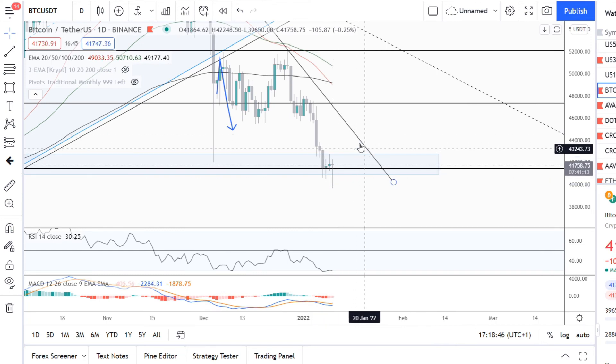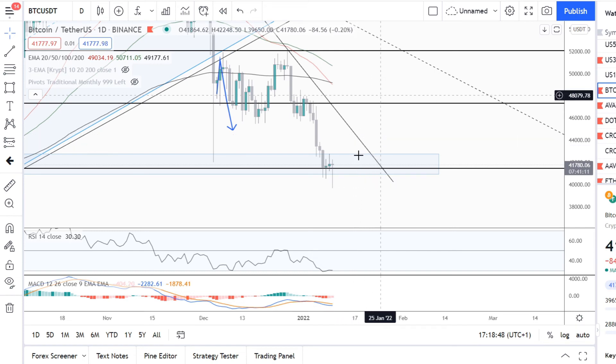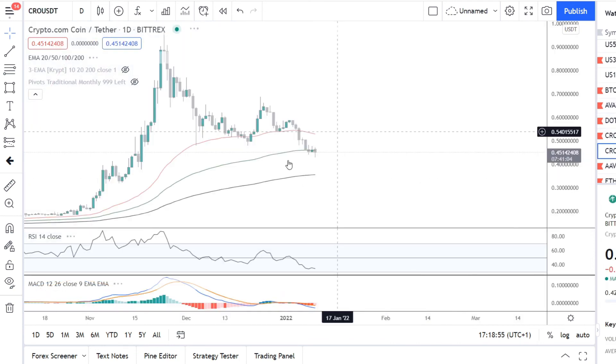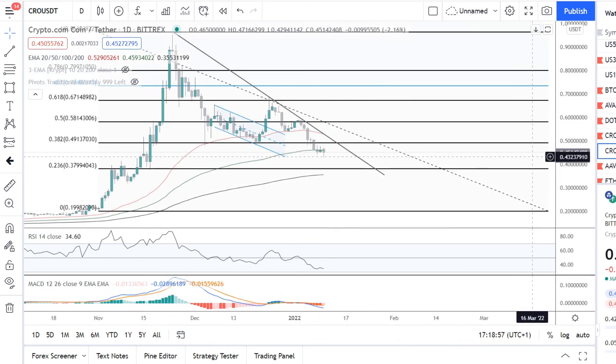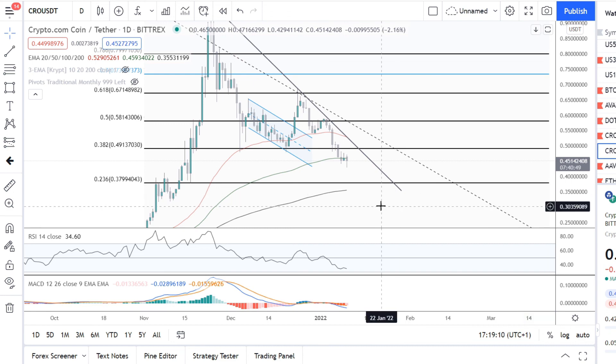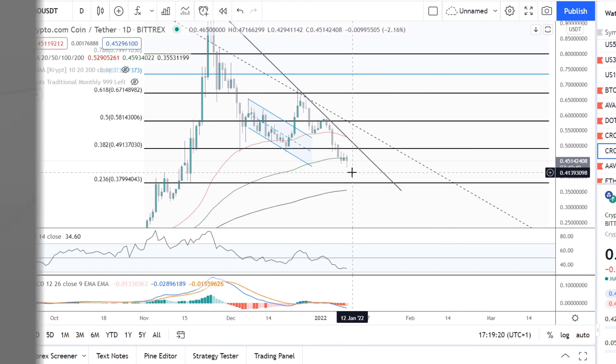If you are interested in CRO or Crypto.com — which is what this video is about — I showed Bitcoin because it's the market leader and CRO's chart kind of looks like Bitcoin's. It's really dependent on Bitcoin. If you're interested in buying Crypto.com, check out the link in the description and we both get 25 dollars. I'll see you in the next one.